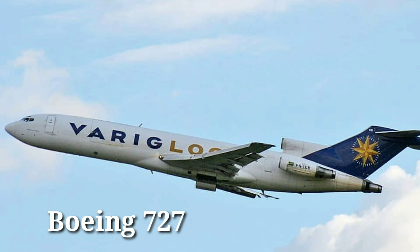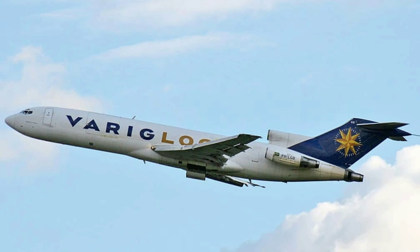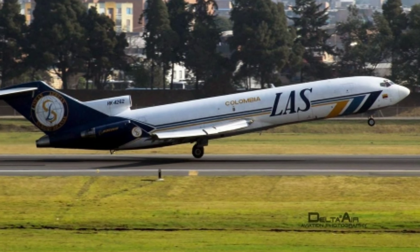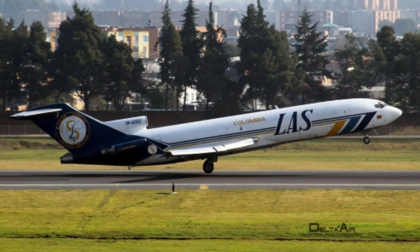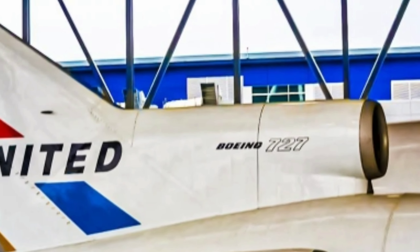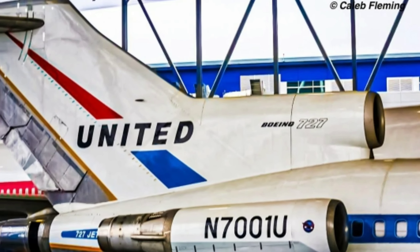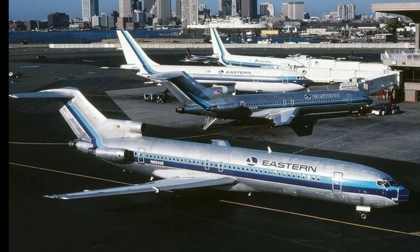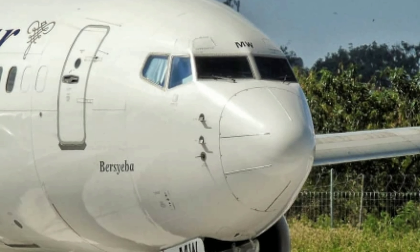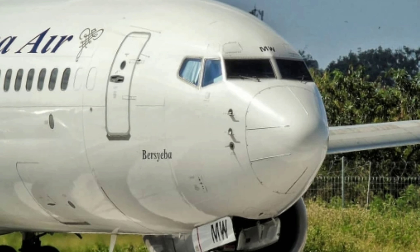The Boeing 727 is the only tri-jet — that is, a three-engine aircraft — in the entire Boeing 7x7 family. The aircraft was built with an aim to provide service to smaller regional airports with short runways. On 5th December 1960, the 727 was launched with 40 orders from United Airlines and Eastern Airlines, having a passenger capacity of 106. The aircraft was quite successful during its service until its last passenger flight in January 2019.